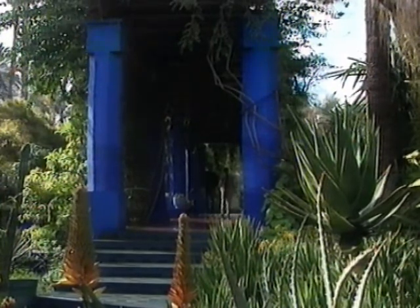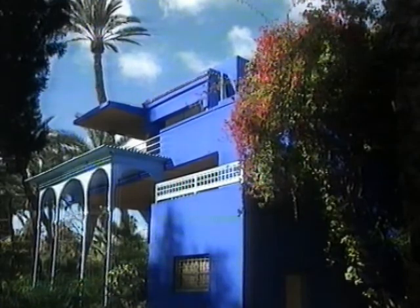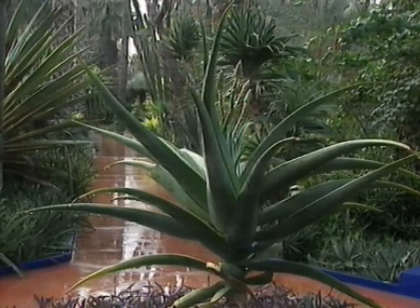One of the striking features of the hard landscaping here is this blue - the Majorelle Blue, as it's become known. That was originally something that Jacques Majorelle saw in his voyages into the mountainous regions of Morocco and North Africa. I believe it was a colour used to ward off evil spirits, so he saw this vivid blue and incorporated it. He also incorporated the ochre colour from the mud walls of the ramparts of the city of Marrakesh.